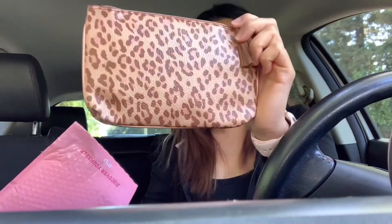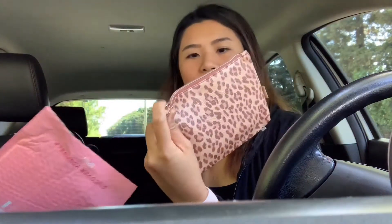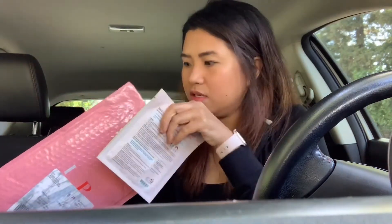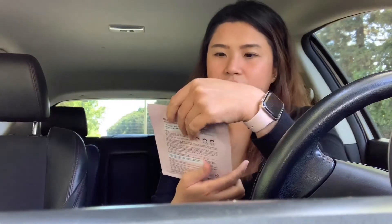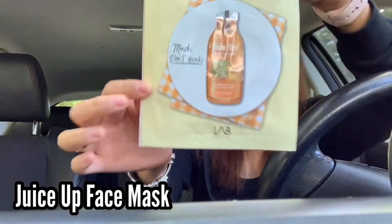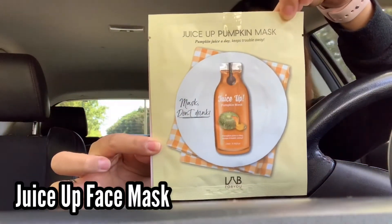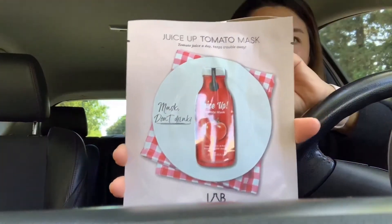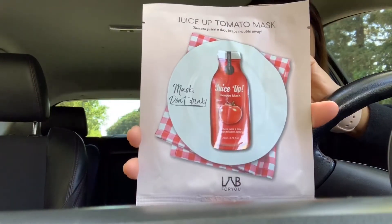This is like a leopard print pouch. There's an extra item outside — it says a pumpkin mask. So they sent me two masks outside the pouch: a pumpkin mask and a tomato mask. Now let me open the pouch to see the beauty products inside.